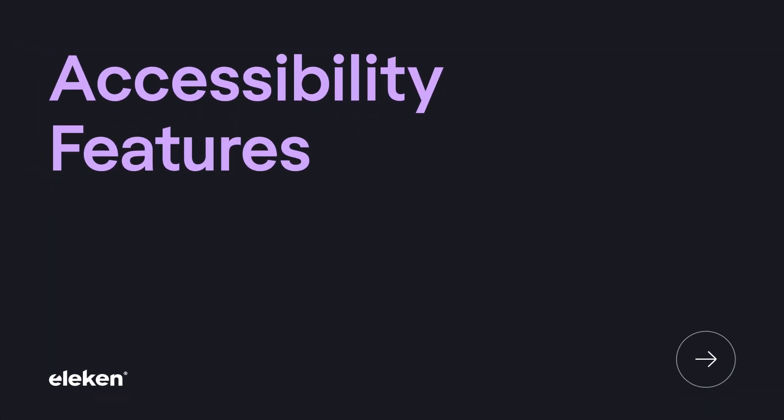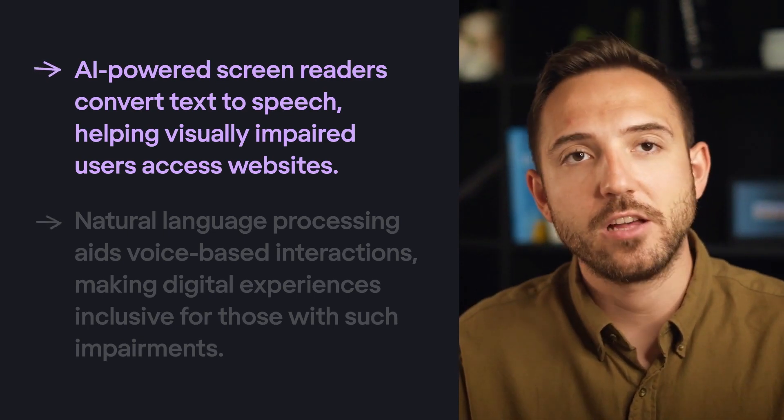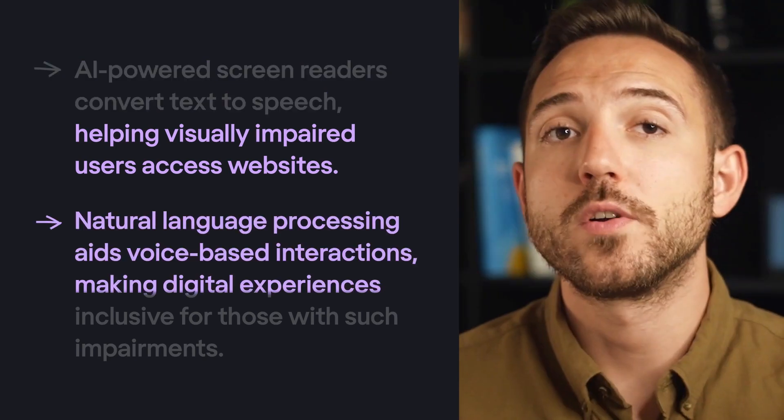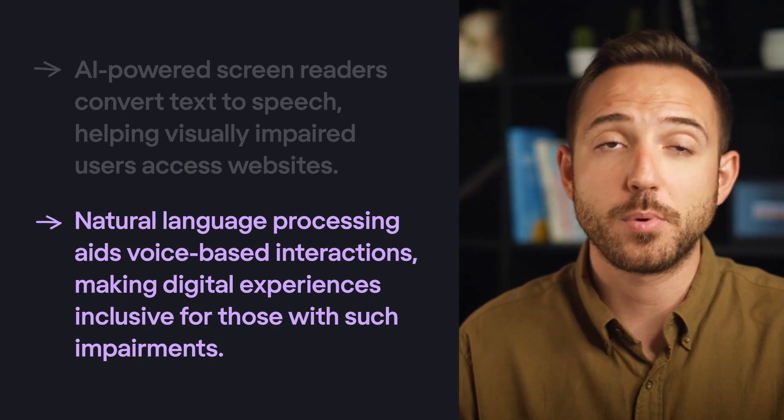Otherwise your product will suffer heavily because of it. Our final point is something to consider when your product is already mature and making a decent profit: using AI to work on accessibility features. AI is currently huge for addressing web accessibility — for example, AI-powered screen readers convert text to speech, helping visually impaired users access websites, and natural language processing aids voice-based interactions to make digital experiences inclusive for those with such impairments. By using AI in design, designers can already create accessible interfaces for diverse user needs. If that sounds useful, you can try out a product called AccessiBeat.